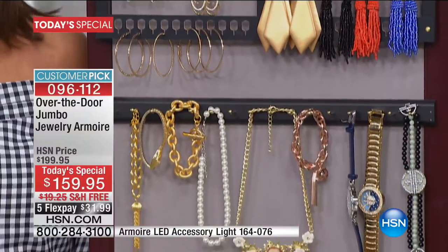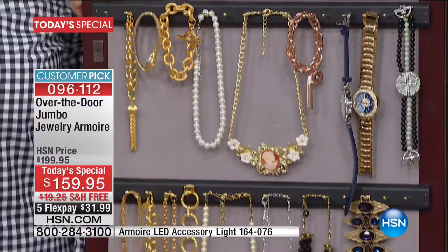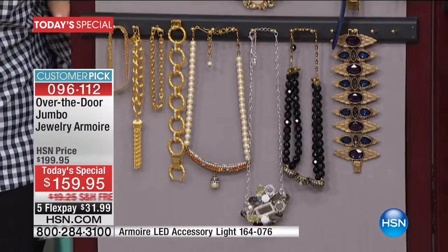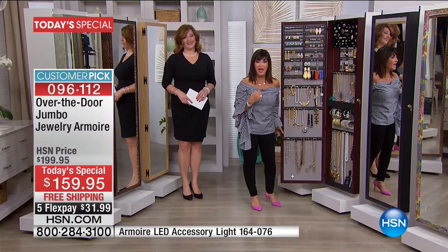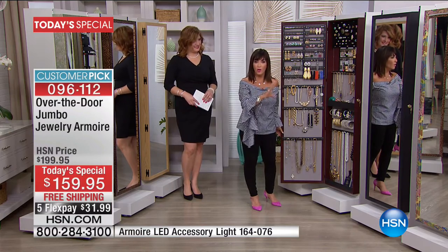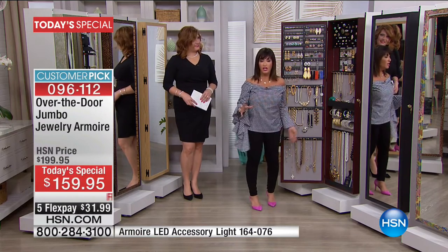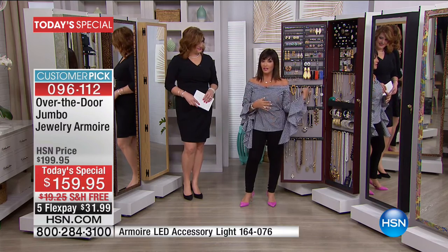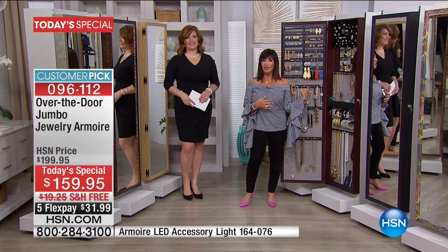We still have the standard one for a person who has a normal amount, but this is for the jewelry lover. If you're watching right now, I know you are. And this is a way to enjoy it all — the whole collection. I sometimes just open this up and sit on my bed and take a little walk down memory lane.